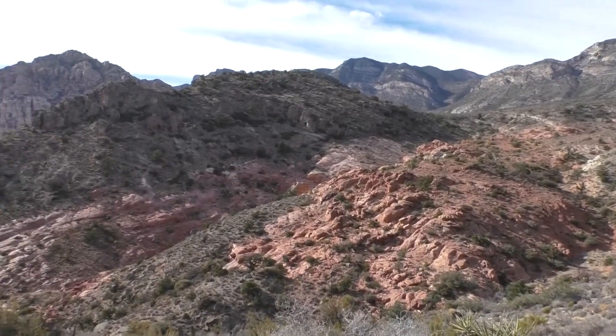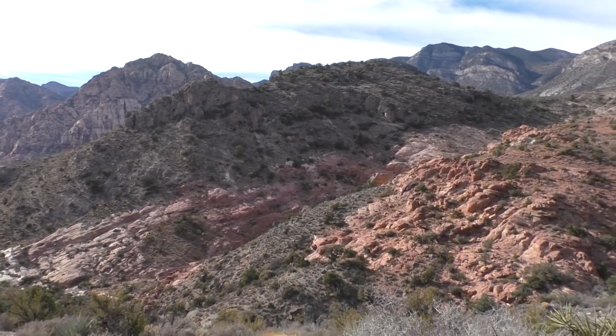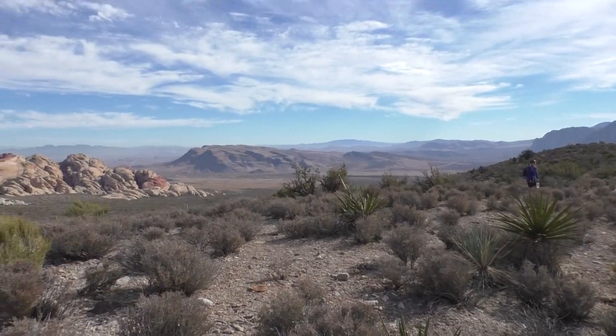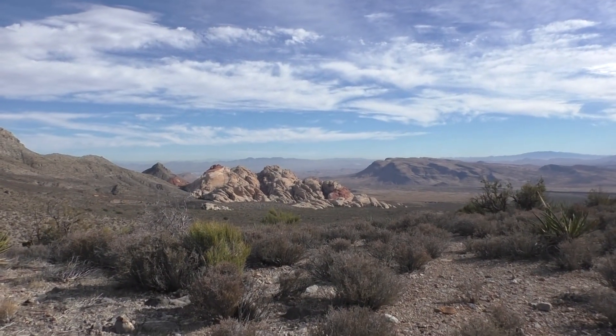So there you have it. Beautiful view. Perhaps we have found the fault, perhaps we have not. But it's been a fantastic hike anyways.